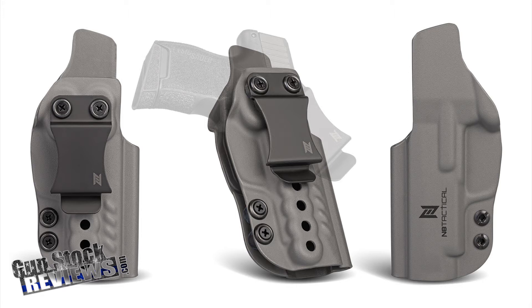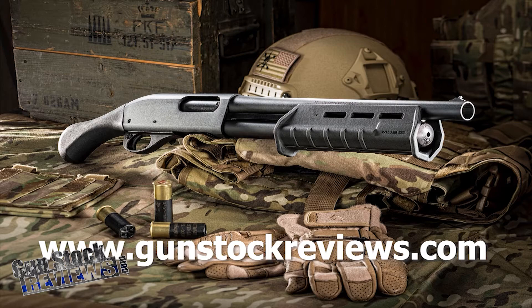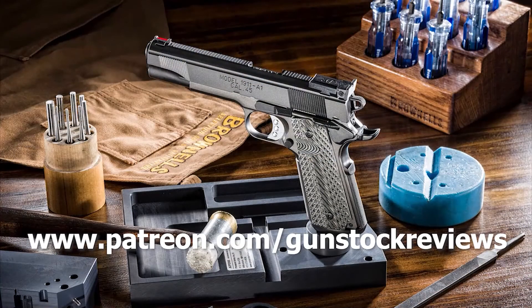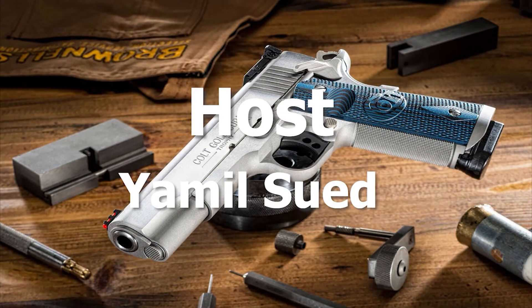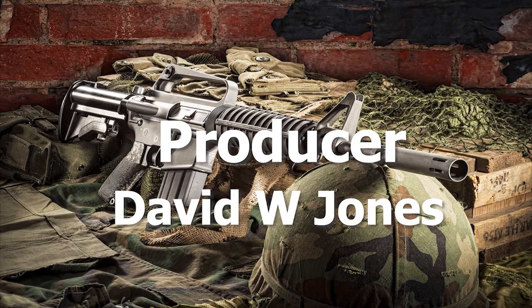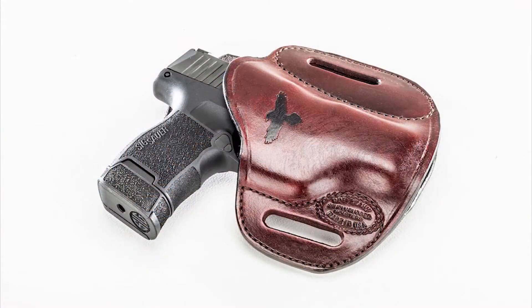This holster is available in stores right now. Hey guys, thanks for watching, and always please remain healthy, stay safe, and have fun at the range. Thank you for watching Gun Stock Reviews. Please visit our website at www.gunstockreviews.com for more exclusive content. Please visit our Patreon page at www.patreon.com/gunstockreviews — your contributions would be greatly appreciated and help us grow our selections and frequency of videos.